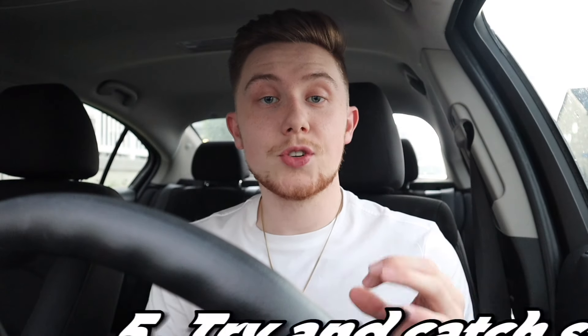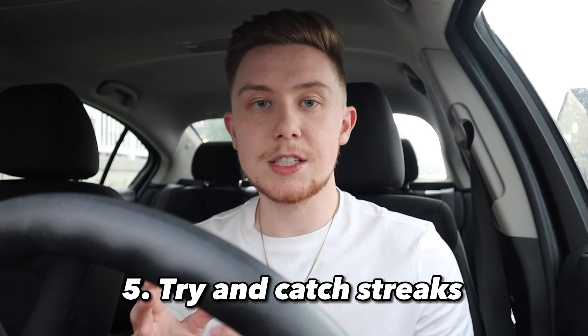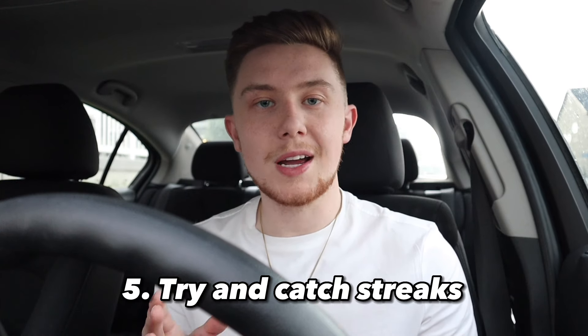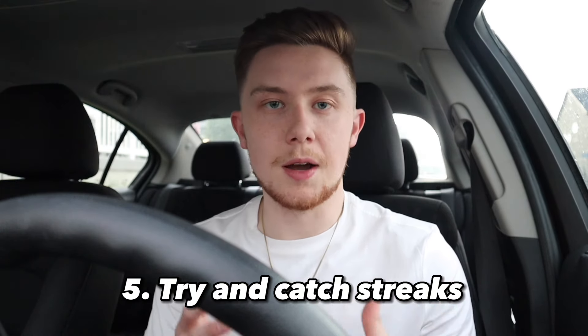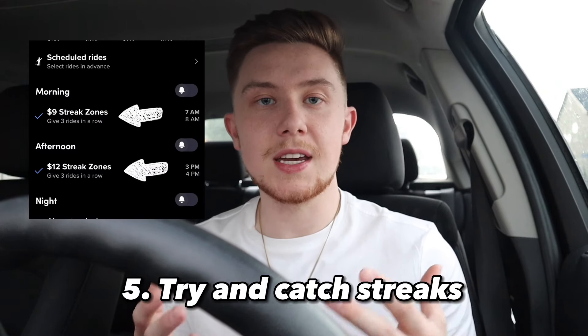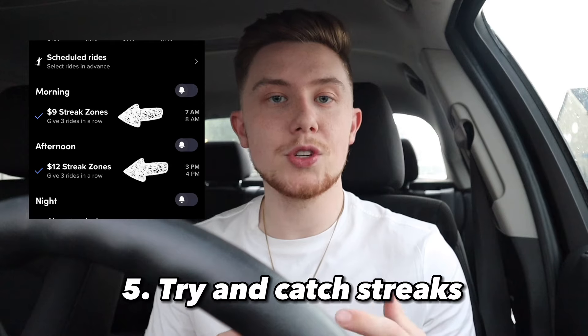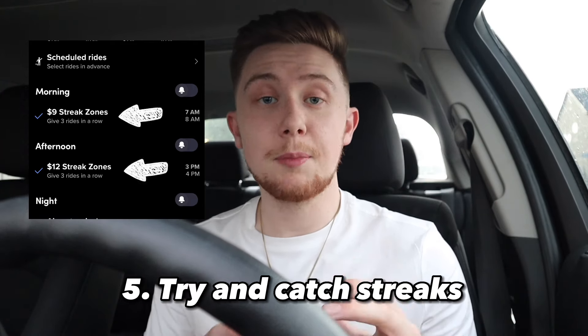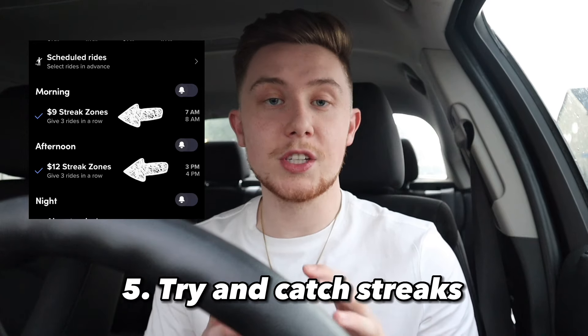Number five: you're going to want to try and catch as many Lyft streaks as you possibly can. Streaks are only with Lyft — they don't apply to Uber — and that's actually why I like doing Lyft a lot more. Streaks are when you accept three rides consecutively in a row and you get bonus pay. Usually it's around $12 to $18, so that can really boost up your hourly pay and help you hit that $300 in a really short amount of time.